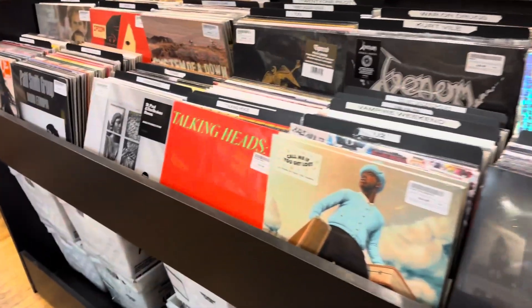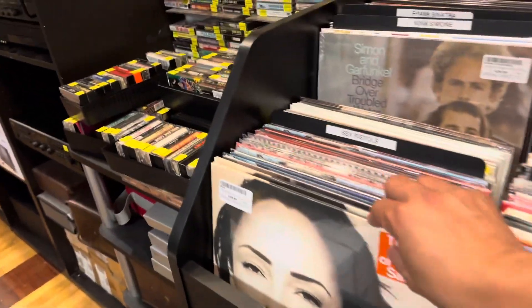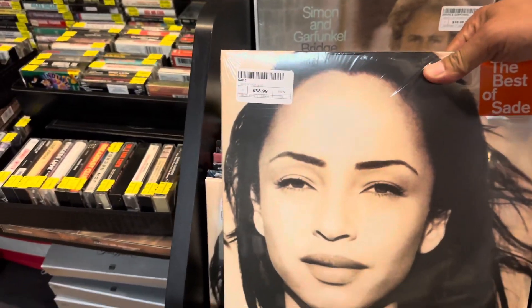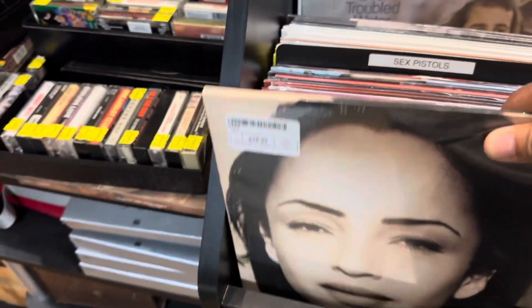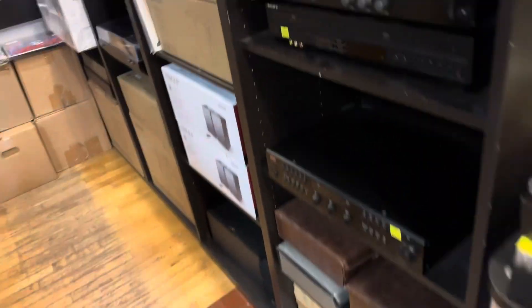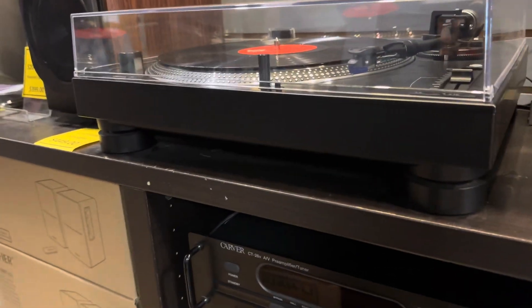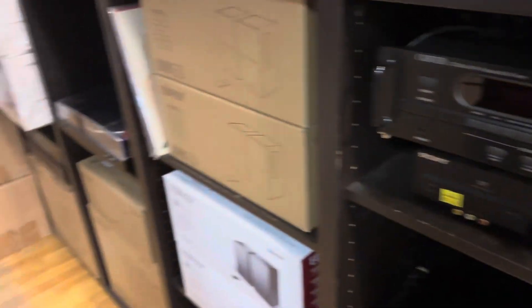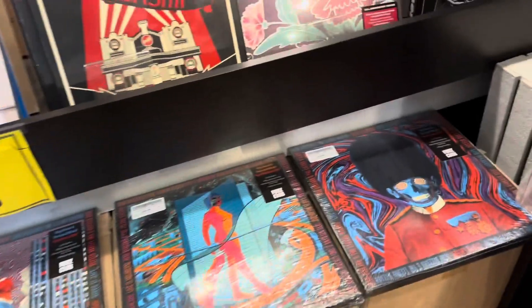Wow, wow, wow! Okay, so this is a new one — they do have one of these. This one is $40. There's more here — it's a nice turntable here. And more records, records, records.